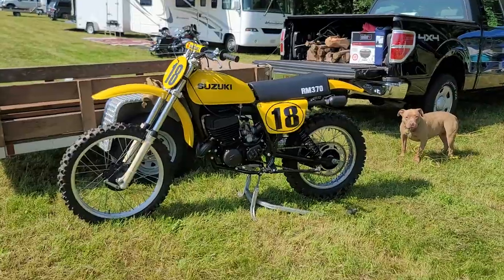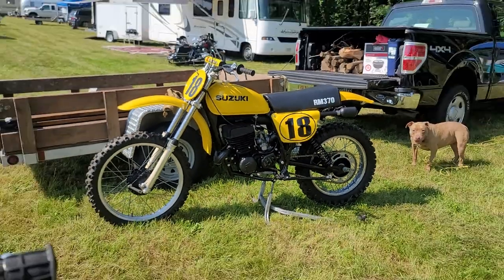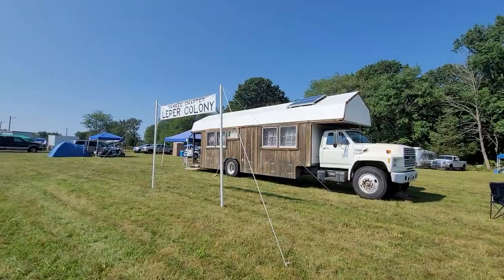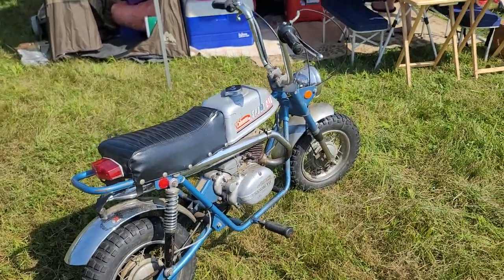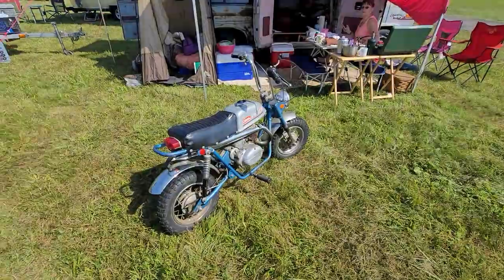Of course we had to bring a CR500 to the event. How about a nice RM 370 Suzuki? The Yankee Chapter Leprechaun. Nice Airstream. How about a nice Pullman with a Saxonette two-stroke engine — a Pullman minibike.